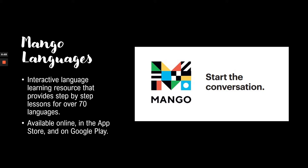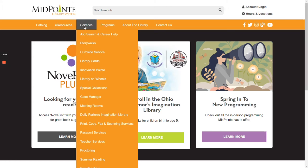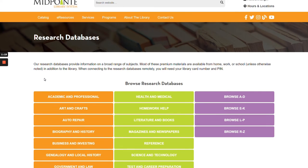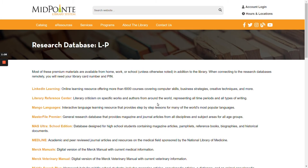It's available online, and you can also get it in the App Store and on Google Play. Let's head to midpointlibrary.org to see where you can find it on our website and get a little overview of how it works. From the home page, go up to e-resources, then research databases. They're organized by topic, but since we know the name we can go to browse L through P and click on Mango Languages.